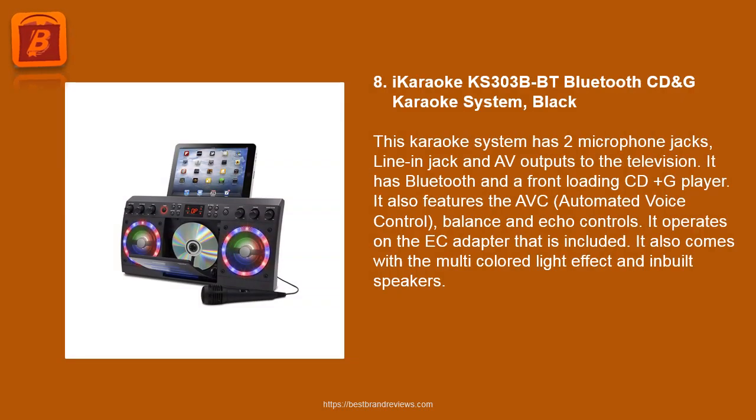8. iKaraoke KS 303BT Bluetooth CD & G Karaoke System Black. This karaoke system has two microphone jacks, a line-in jack, and audio outputs to the television. It has Bluetooth and a front-loading CD Plus G player. It also features AVC automated voice control, balance, and echo controls. It operates on the AC adapter that is included, and comes with multi-colored light effects and inbuilt speakers.